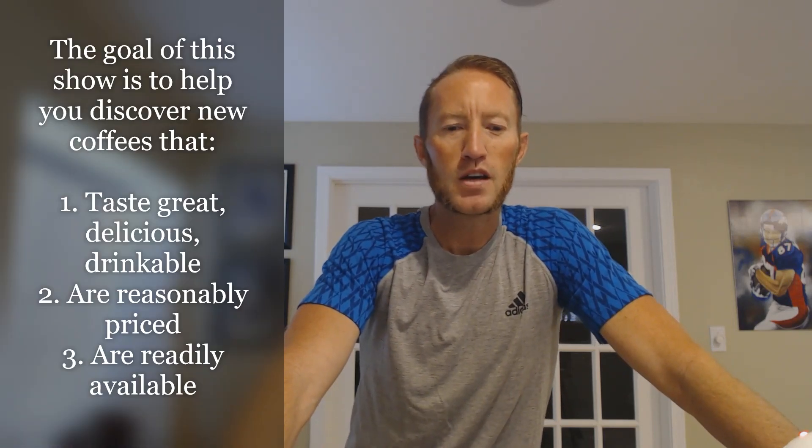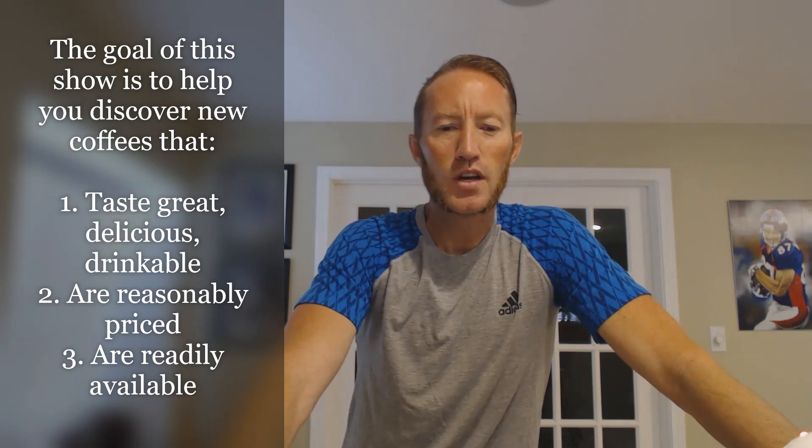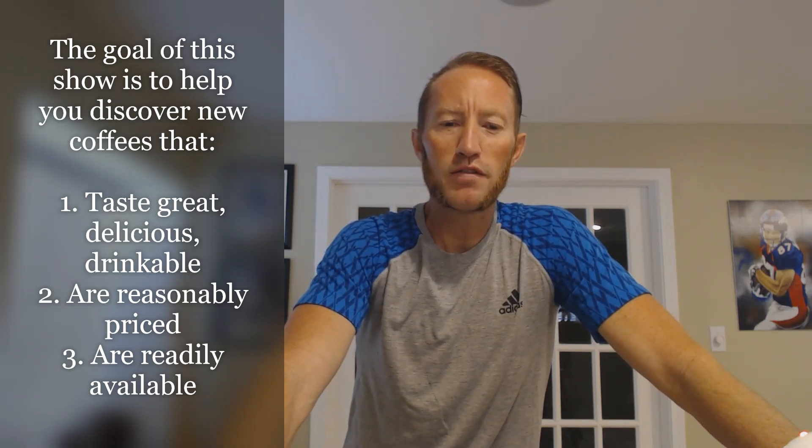Welcome to the Nash Potatoes Coffee Show. The goal of this show is to help you discover new coffees — new coffees that taste great, are delicious and drinkable, reasonably priced, and readily available.